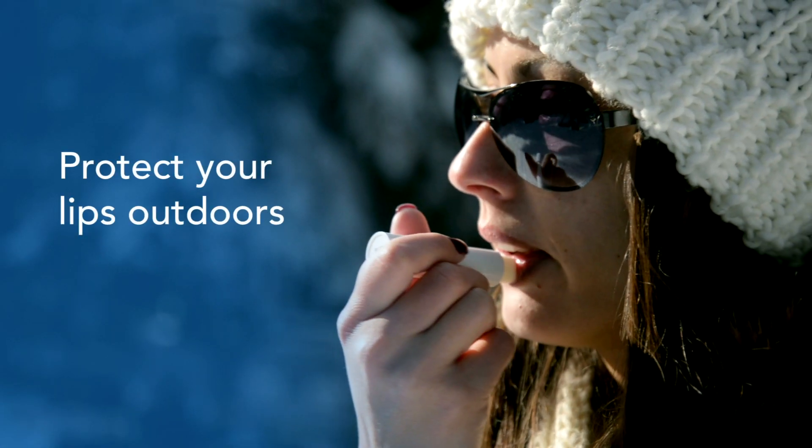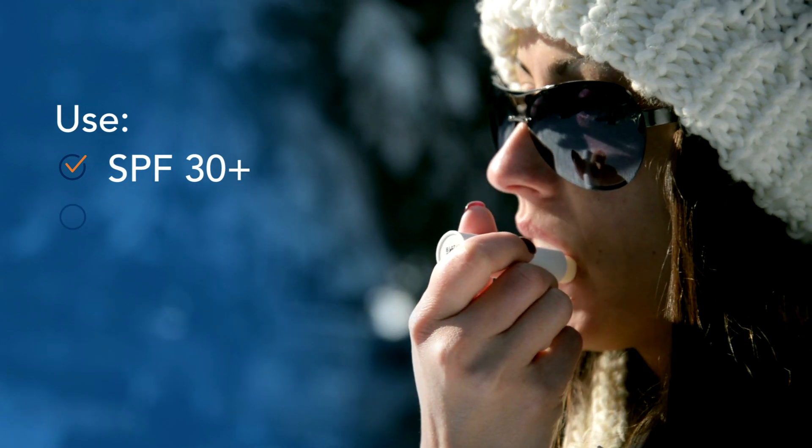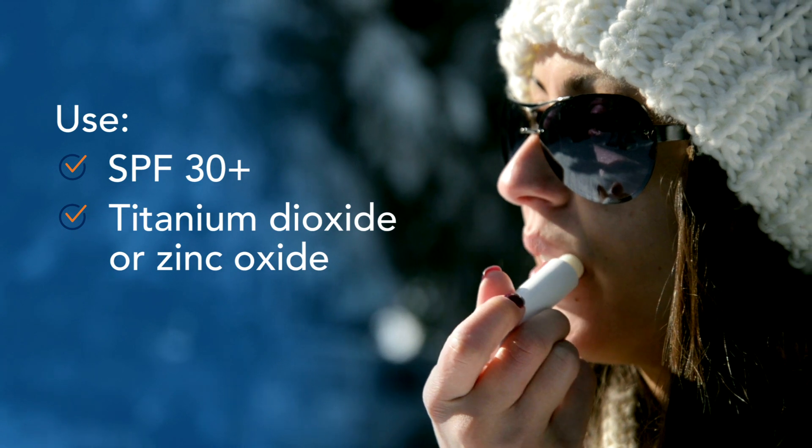Protect your lips outdoors. Apply a lip balm with an SPF of 30 or higher, even in the winter. Look for one with titanium dioxide or zinc oxide, and reapply it every two hours.